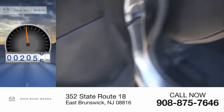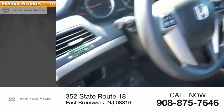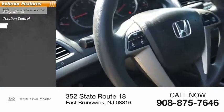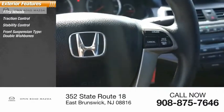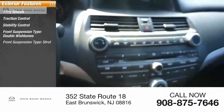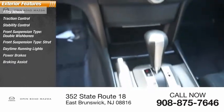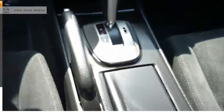This vehicle has less than 110,000 miles. Here are some of this vehicle's great options: alloy wheels, traction control, stability control, front suspension type double wishbones and strut, daytime running lights, power brakes, braking assist, ambient lighting, power sunroof.